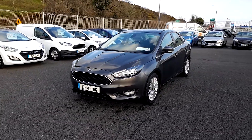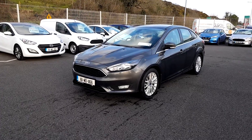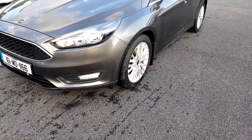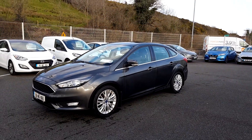It's a 1.5 diesel 95 horsepower ZTEC model. As you can see it's finished in the lovely magnetic grey with front LED daytime running lights, front fog lights and upgraded 17-inch alloy wheels. It also has chrome surrounds in the windows.